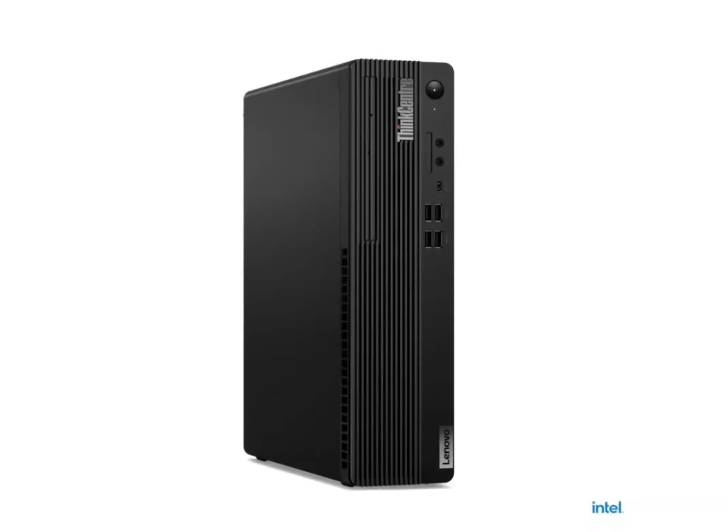Lenovo has unveiled the ThinkCentre M90s Gen 4 desktop with up to an i9-13900 CPU and RX 6400 GPU. It features a compact 8.2L form factor designed to meet modern computing needs efficiently.